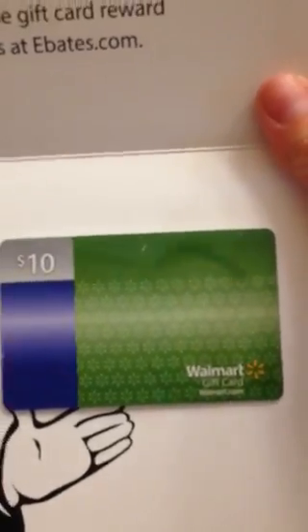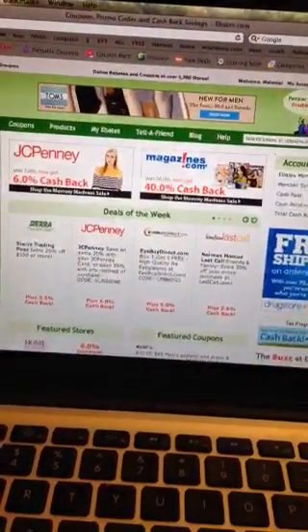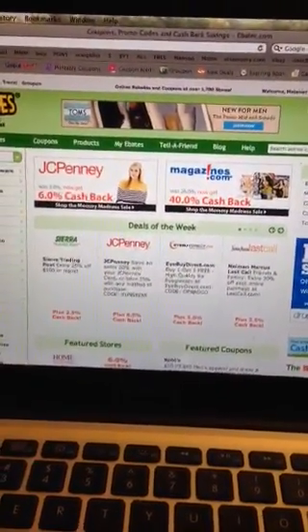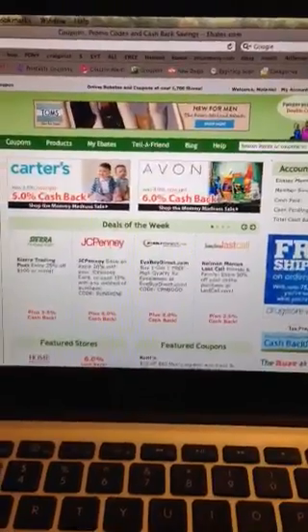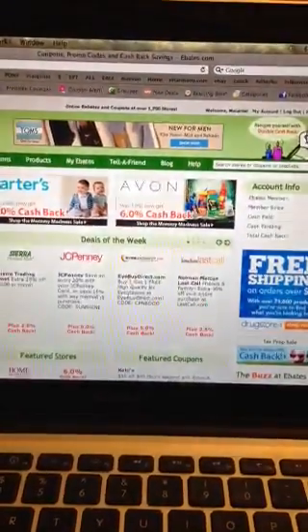As soon as you make your first purchase you will be able to select from four different $10 gift cards. I believe it's $10 Walmart, $10 Target, and there are two other ones I can't remember, but that is for a limited time only so I recommend doing this now. If you have any questions just ask below, and again for that name I will write it in the description box below.